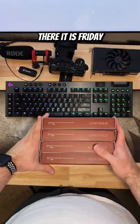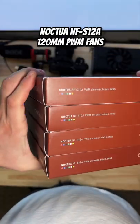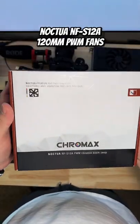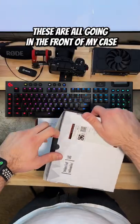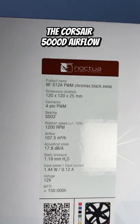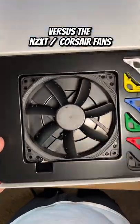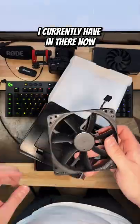It's Friday — exciting, finally the weekend! So there it is: Noctua NF-S12A PWM fans. I got four of them and these are all going in the front of my case, the Corsair 5000D Airflow. This is going to bring a lot more airflow compared to the NZXT and Corsair case fans I currently have in there.